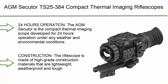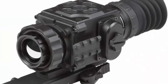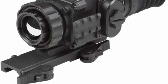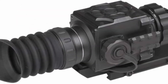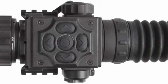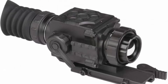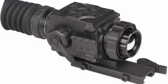Top 7: AMSECULAR TS 25-384 Compact Thermal Imaging Rifle Scope — 24-hour operation. The AMSECULAR is a compact thermal imaging scope developed for 24-hour operation under any weather and environmental conditions. The rifle scope is made of high-grade construction materials that are lightweight, weatherproof and tough. Powered with 2 CR123 batteries, it provides up to 5 hours of continuous use. An optional external 5V battery pack with high capacity can increase total operation time to up to 44 hours.